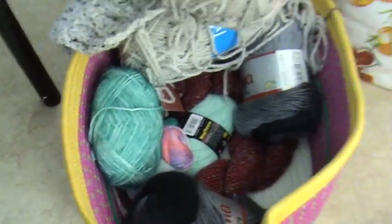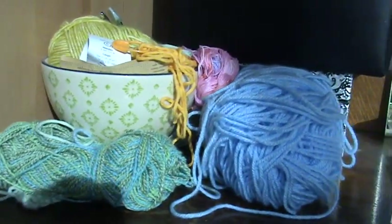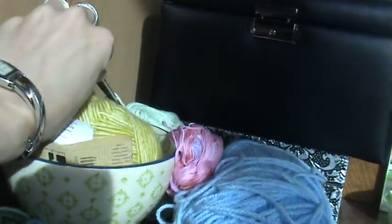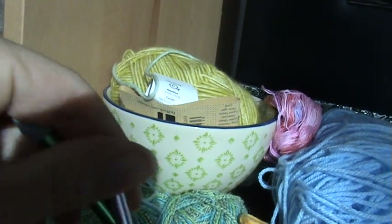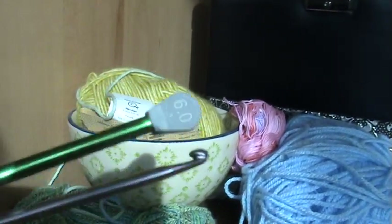I have a few yarns in this nice basket. Still need to figure out what I'm going to do with this. I have a pile of yarns over here for tutorials — I think you can recognize this one. This is my basket, and I have a few Tunisian crochet needles lying around from my Tunisian tutorials.